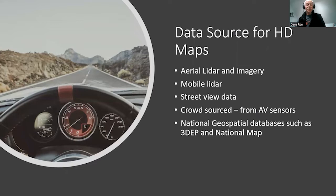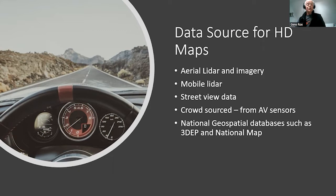There's no doubt about the need for HD maps. Data sources include aerial LiDAR, photogrammetry, photographs, van-based mobile LiDAR, crowdsourcing, street view data like Google Maps, and national geospatial databases such as 3DEP and national map programs that are not yet being fully tapped.